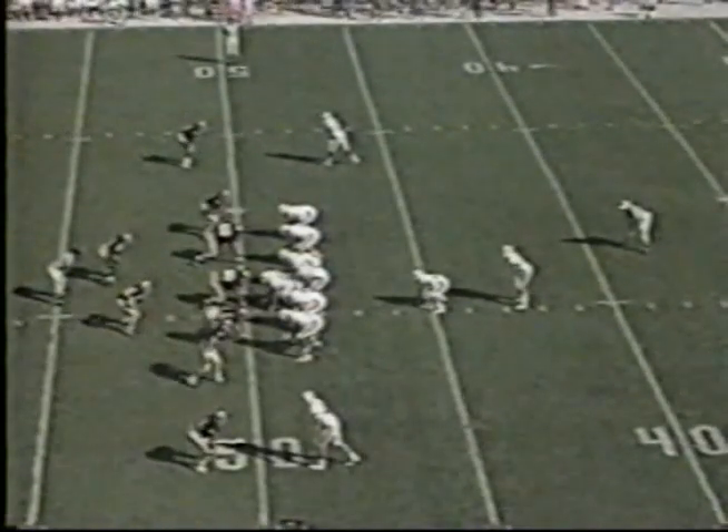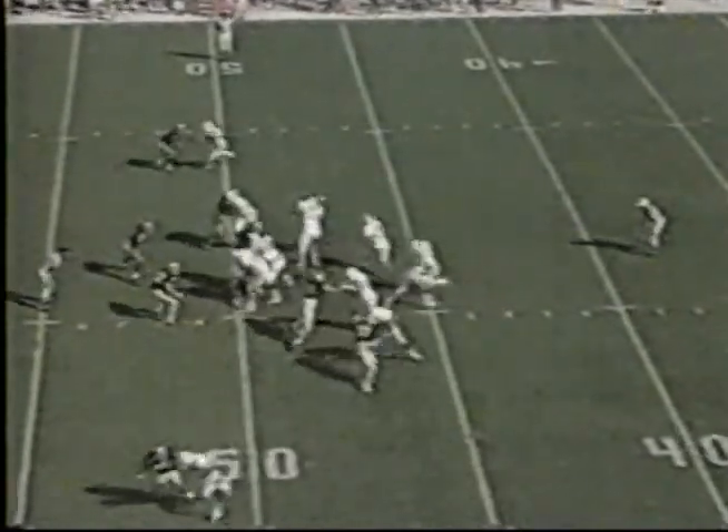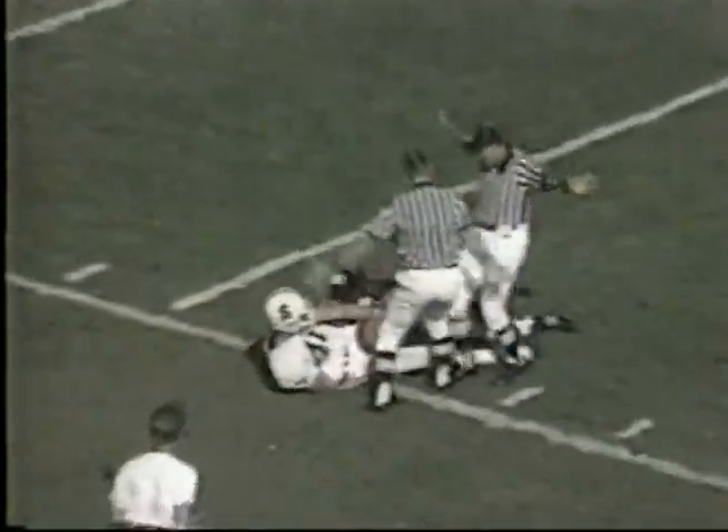I have an idea what Notre Dame's going to do in practice this week — catch punts. Columbus going up top for McCaffrey. He's got it, McCaffrey inside the 10.